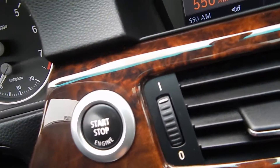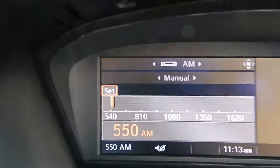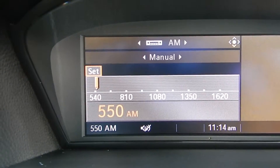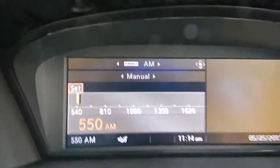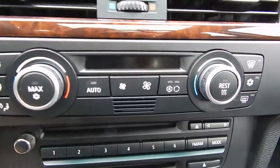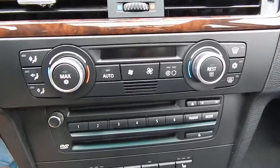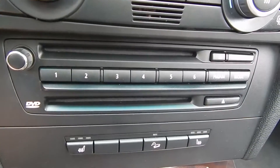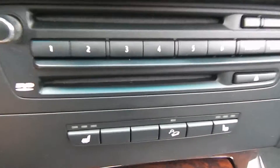Push button start, AM FM radio, and your trip computer, and all the climate control, air conditioning, CD player, preset stations, DVD player, and heated seats.